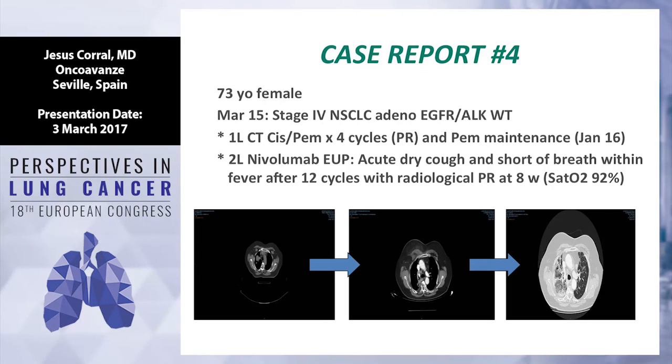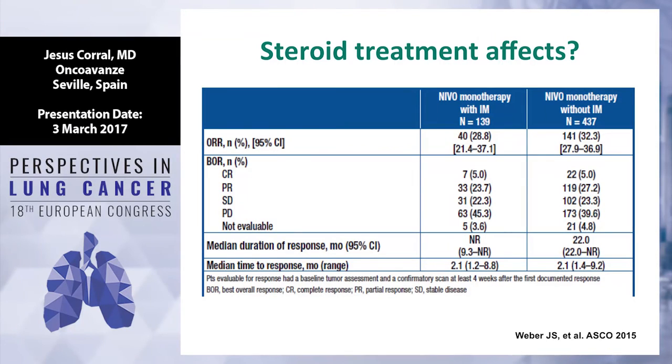Another patient from my clinic — 73-year-old female, stage 4 non-small cell lung cancer, adenocarcinoma, EGFR and ALK wild type. Very good response with first line pemetrexed schedule, and second line nivolumab in an expanded use program with good response. After 12 cycles she started with dry cough and shortness of breath and developed an important pneumonitis on the right lung. She started treatment and recovered after four months, and then stopped the drug.